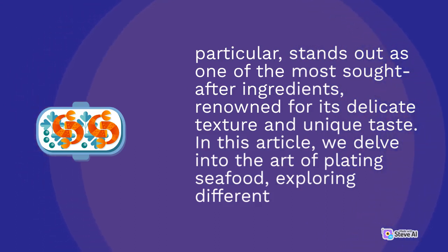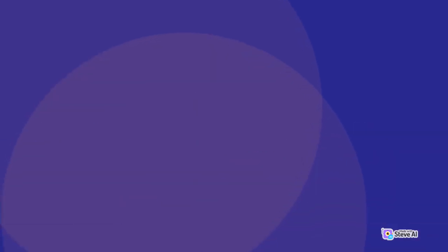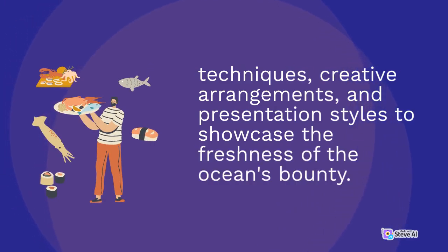In this article, we delve into the art of plating seafood, exploring different techniques, creative arrangements, and presentation styles to showcase the freshness of the ocean's bounty.